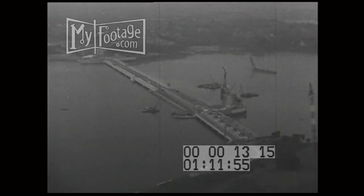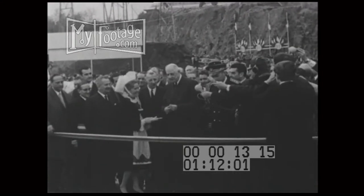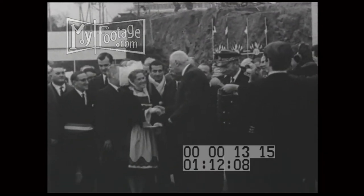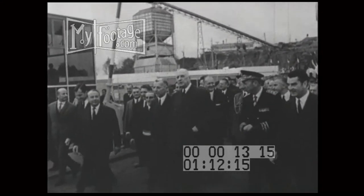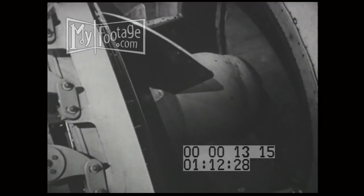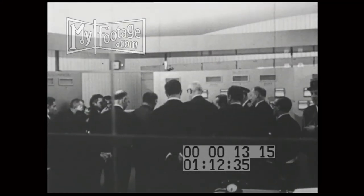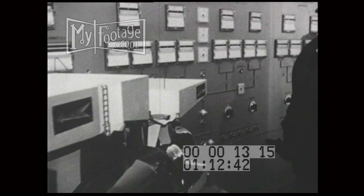Today the dam is completed and the occasion was appropriately elaborate. President de Gaulle came from Paris to cut the traditional ribbon and make a speech in which he praised the dam as a great technological achievement. Five of the bulb units are already in operation. At the control room, the president switched the power from the dam to the national network. So the dam on the River Rance is judged a success.